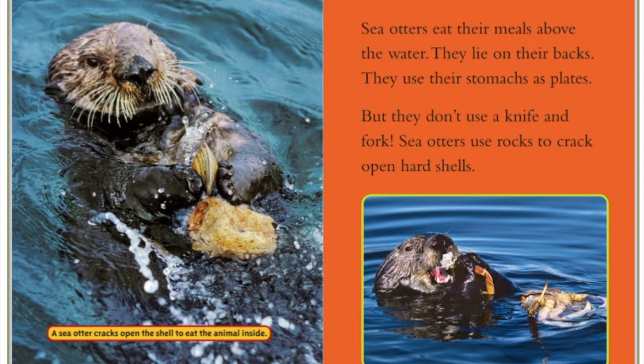Sea otters eat their meals above the water. They lie on their backs and use their stomachs as plates. But they don't use a knife and fork — sea otters use rocks to crack open hard shells.